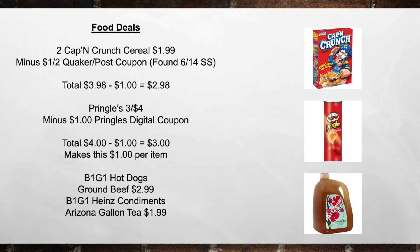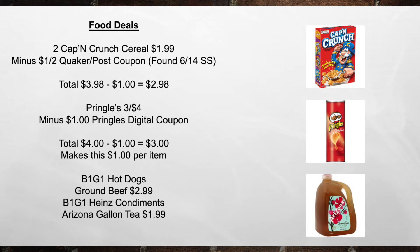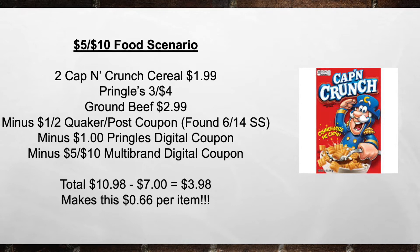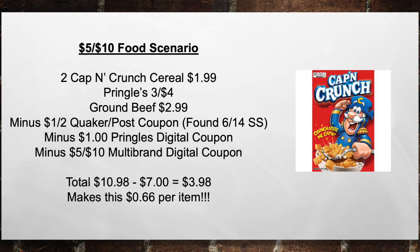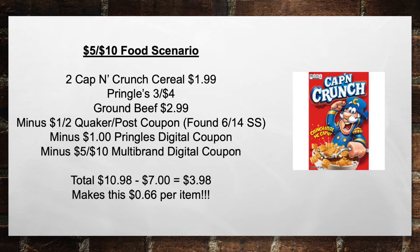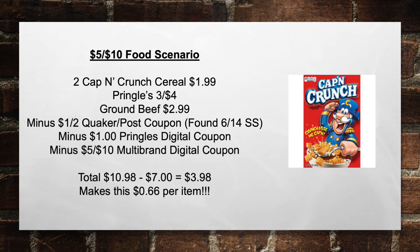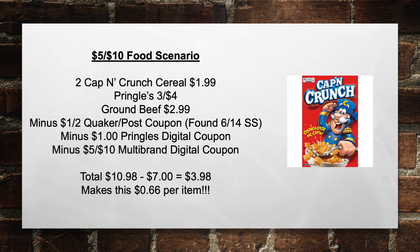Buy one get one on hot dogs, ground beef this week is $2.99, buy one get one Heinz Condiments, and Arizona Gallon Teas are $1.99. Here's the $5 off of 10 food scenario: pick up two Captain Crunch cereals at $1.99 and three Pringles for $4, plus ground beef for $2.99. Minus $1 off two Quaker Post coupons from the 6/14 Smart Source, minus $1 Pringles Digital Coupon, and minus the $5 off of 10 Multi-Brand Digital Coupon. Total goes from $10.98 minus $7 in coupons to $3.98 out of pocket — $0.66 per item.